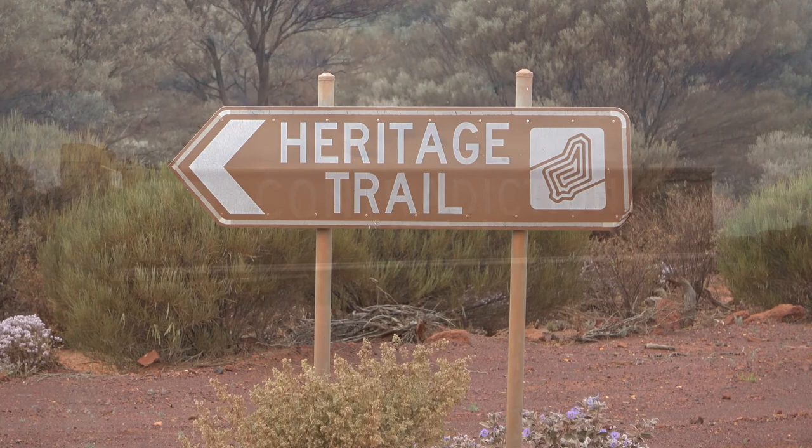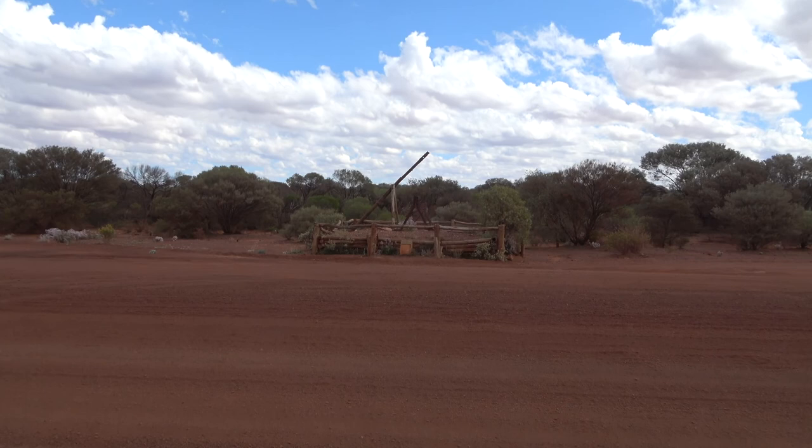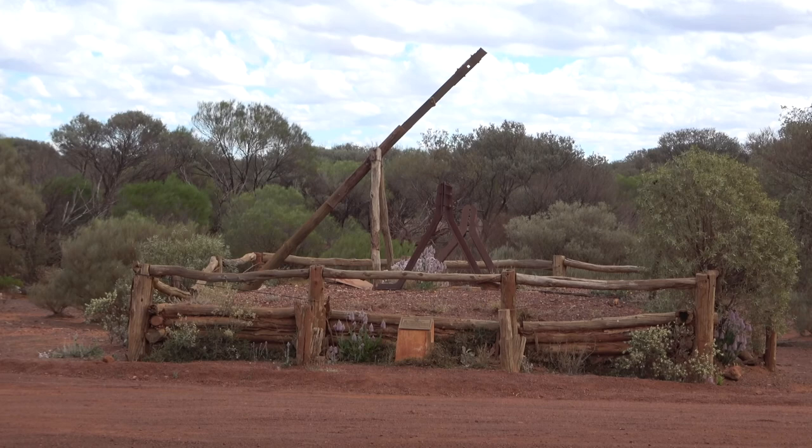In 1900, the state government sunk many wells in order to attract more prospectors and increase settlement in the area. Contradiction Well is thought to be the first of these wells and reportedly had good water for many, many years.